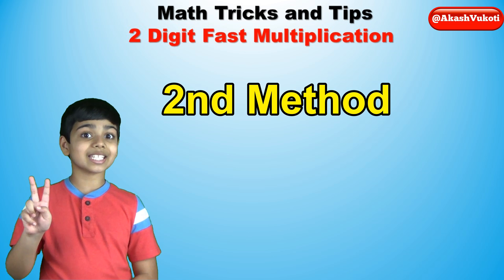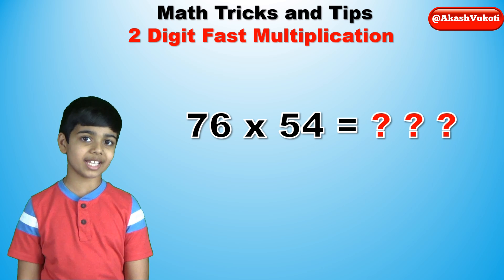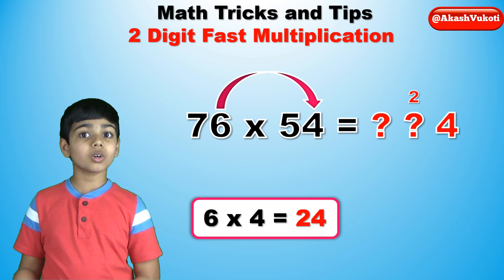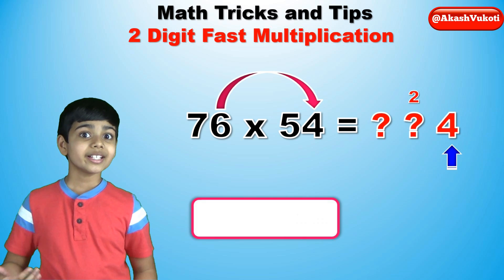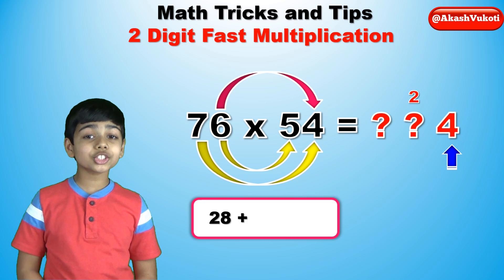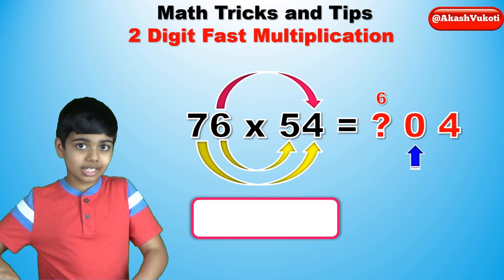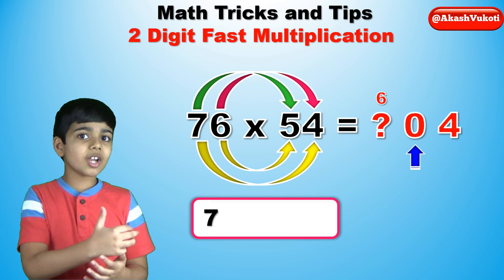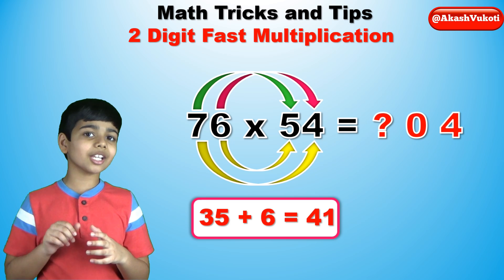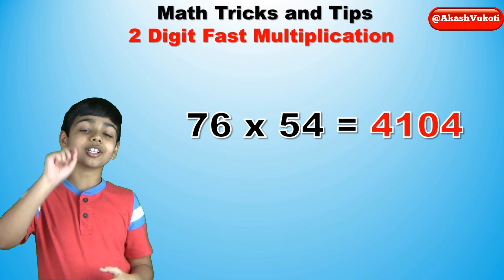Now let's use the second method with 76 times 54 as an example. 6 times 4 is 24, so keep the 4 and carry the 2. 7 times 4 is 28, and 6 times 5 is 30. So the sum is 58, plus the 2 that we carried is 60. Keep the 0, carry the 6. Now 7 times 5 is 35, so add the 6 to get 41. We can't carry the 4 to anything, so we keep it. The answer is 4,104.